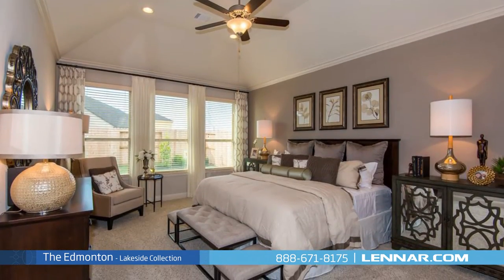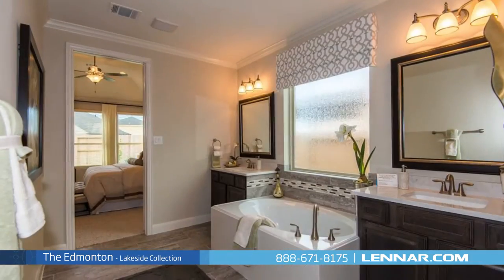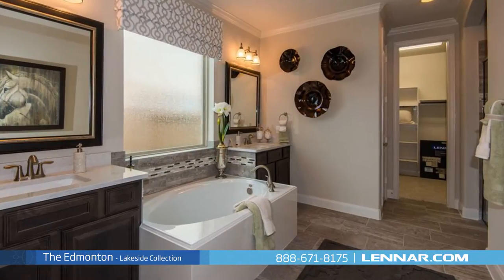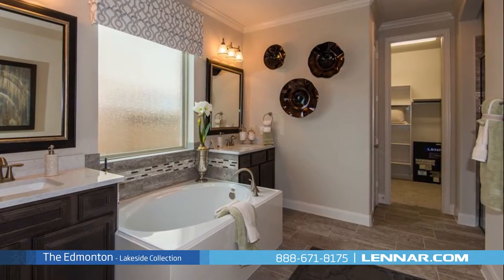The master suite of the Edmonton, located on the first floor, includes a private bathroom retreat with a separate shower and soaker garden tub, dual vanities, and a grand walk-in closet.